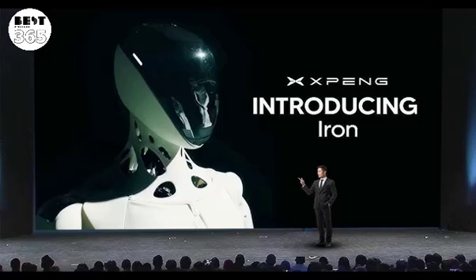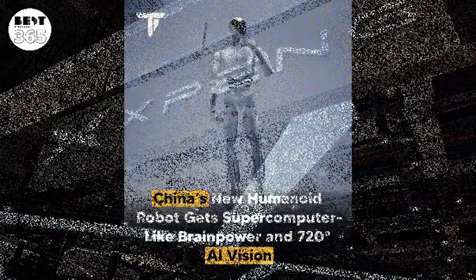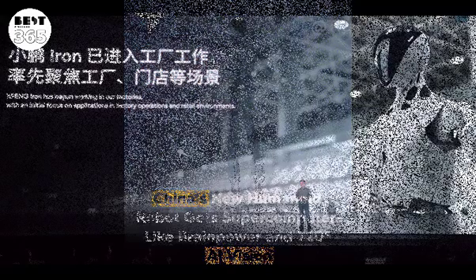The company claims that Iron demonstrates significant advancements in robotics, integrating design, mobility, AI, and automotive technology. Iron stands approximately 1.73 meters tall and weighs 70 kilograms. It features human-like hands with 22 degrees of freedom for flexible and precise object manipulation. Its advanced mobility is driven by end-to-end large models and reinforcement learning, enabling smooth, stable walking without the jerky motions typical of traditional robots.